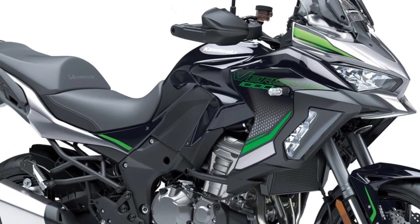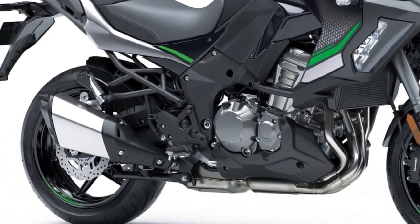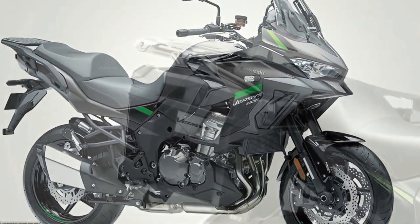Three variants of the Versys 1000 will be available to European customers in 2024, with Standard, S, and SE models on offer and two new color options available across what amounts to 12 model options.